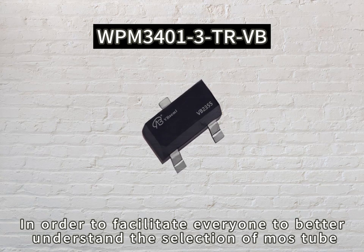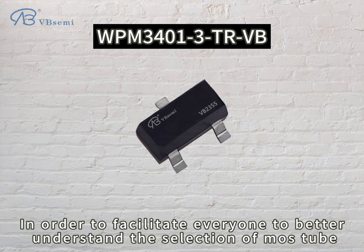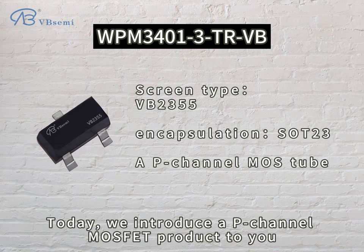In order to facilitate everyone to better understand the selection of MOSFETs, today we introduce a P-Channel MOSFET product to you.